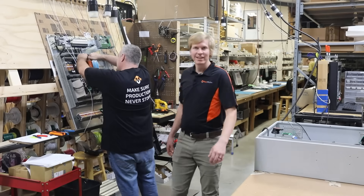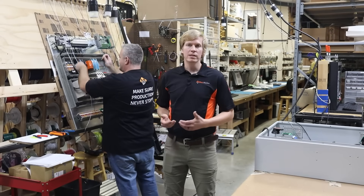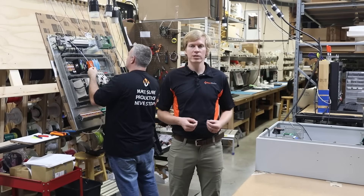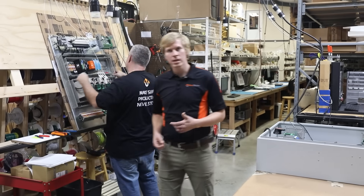We build every one of our controls and all of our sub panels here in house. This lets us power every system up before we ship it. We go through all of the configuration and we find any issues here on site before it's install week.